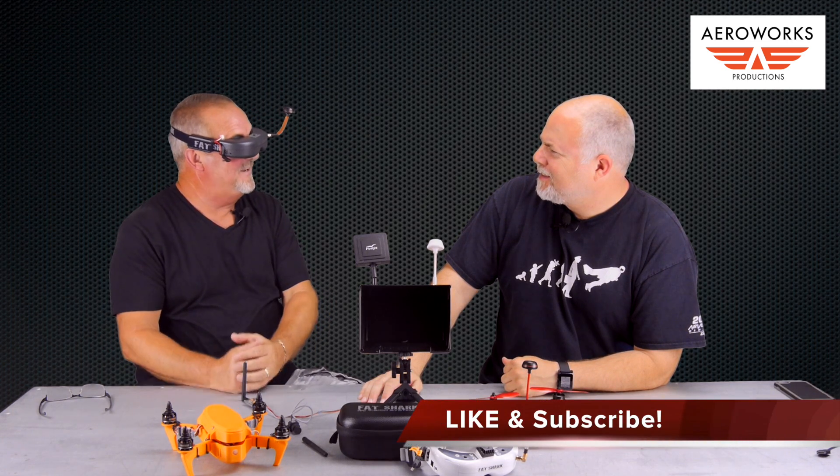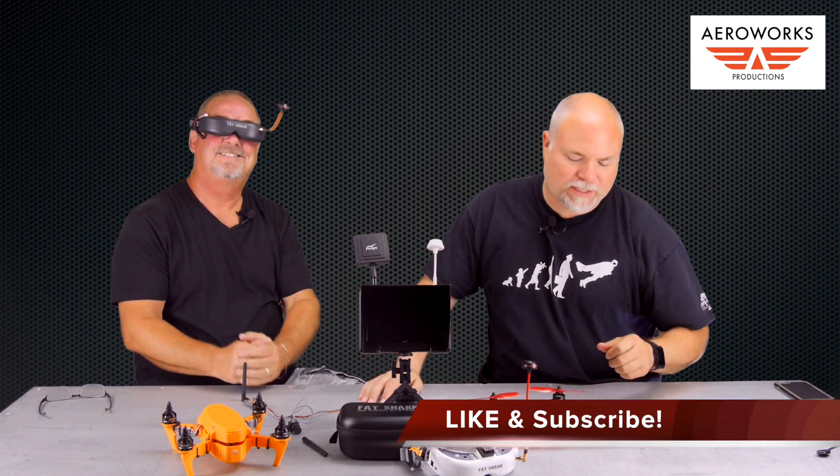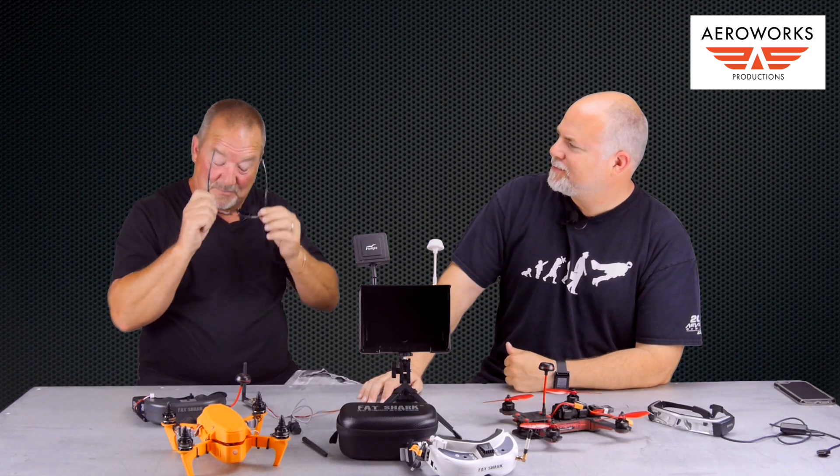Hey everyone, it's Adam and I'm Jay. Today we're talking about FPV — or first person view.